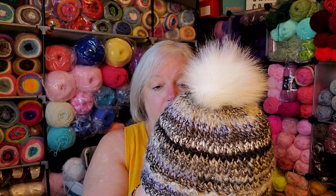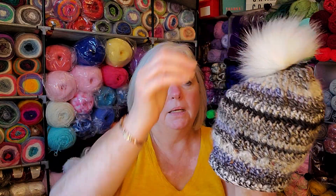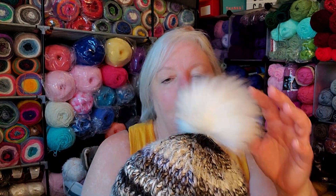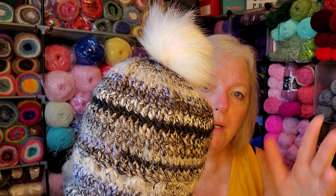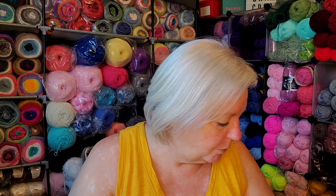I still had extra yarn after making that hat, so I made another one — no design in it, no pom-pom — and I made it for my husband. I heard that wool stays warm when it's wet, and this yarn has some wool in it. It's Isaac Mizrahi yarn, which I got at AC Moore. My husband shovels snow a lot in winter for his school, clearing walkways outside, so I thought it might help keep his head warm.